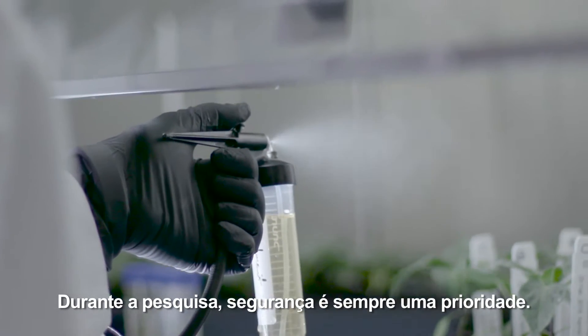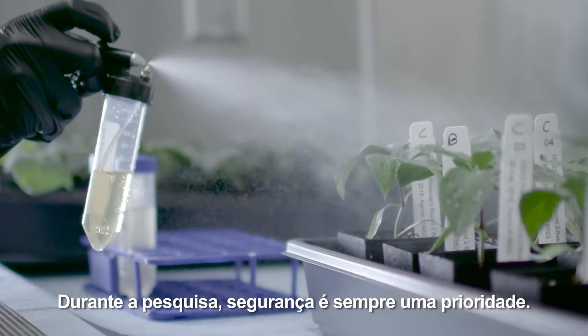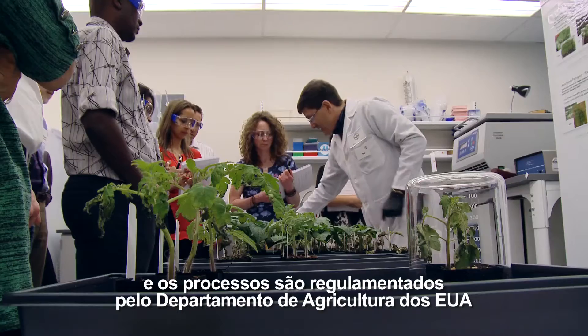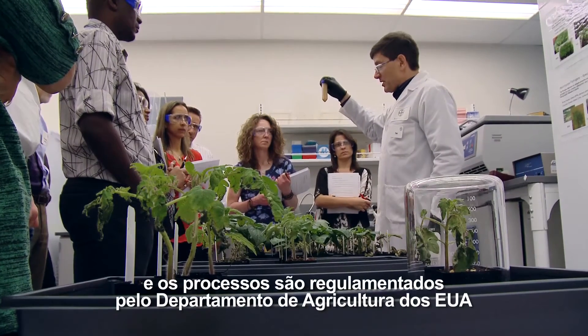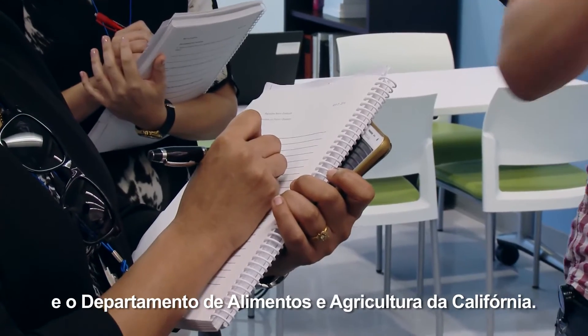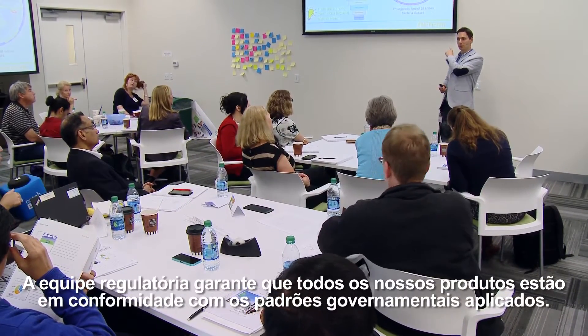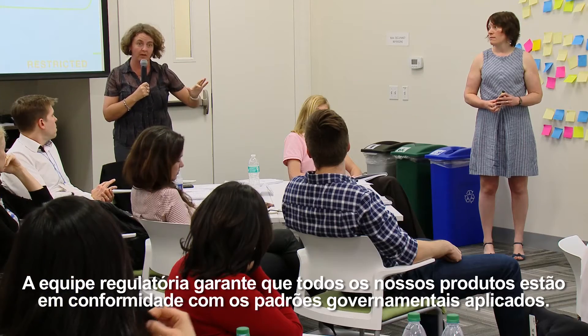During research, safety is always a priority. The maintenance of plant diseases and insects in our biology labs and the processes are regulated by the U.S. Department of Agriculture and the California Department of Food and Agriculture. Our regulatory team helps ensure that all of our products comply with applicable government standards.